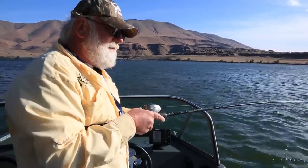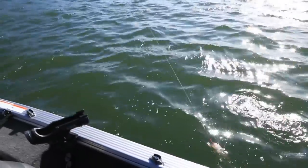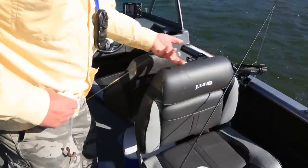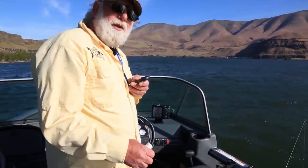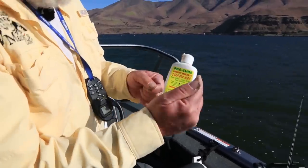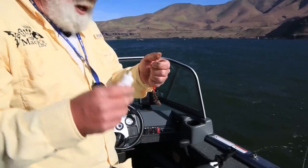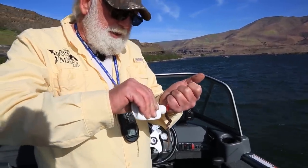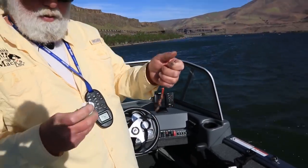We've hooked into another walleye — feels like a pretty small fish, a nice eater. He came off. So we just missed a few fish, getting a few bites and kind of missing them. In comes Procure Trophy Walleye scent — it'll make them grab on and hold on better. You just squeeze a little bit of that on your bead and a little bit on your crawler.